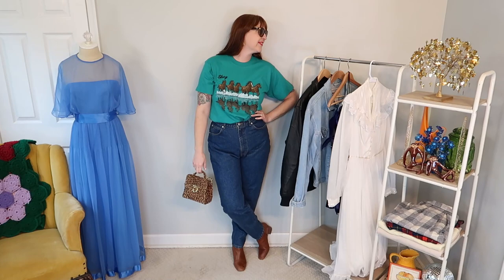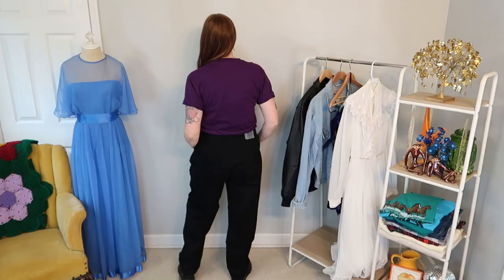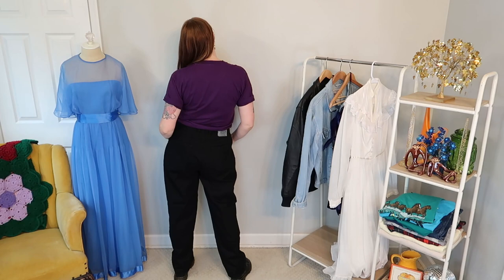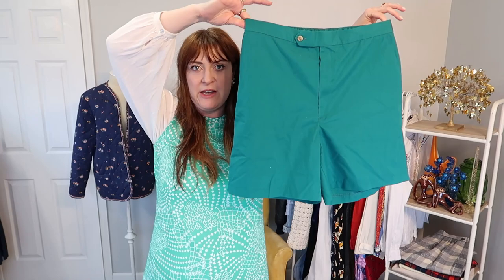Also excited to try these black jeans — they're Bugle Boy, super high rise, super dark denim. And these vintage kind of trouser shorts. I feel like these are the perfect cool dad short, a little bit Magnum P.I., but not too short. Hoping to get a good fit on these because this color would be really fun to work with some different outfits in the summer.